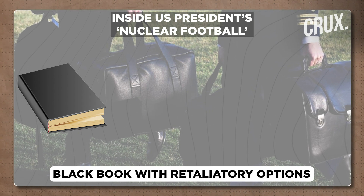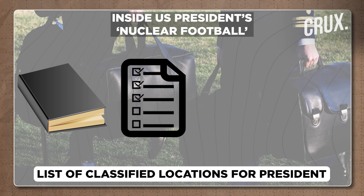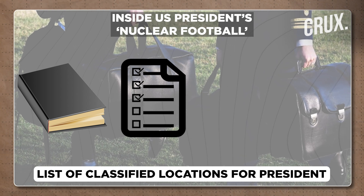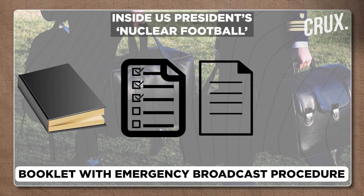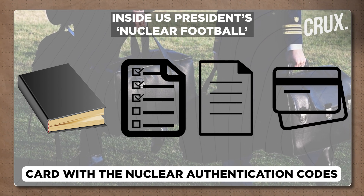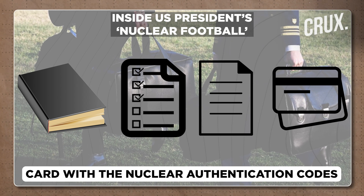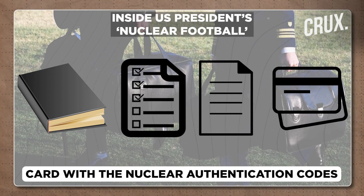The black book contains retaliatory options in the event of a nuclear attack. There's also a list of classified site locations across the United States and around the world. There's a booklet which lists out the emergency broadcast procedure, because the president is expected to address the nation. And then finally, the most important thing: a 3-inch by 5-inch card which has the nuclear authentication codes.